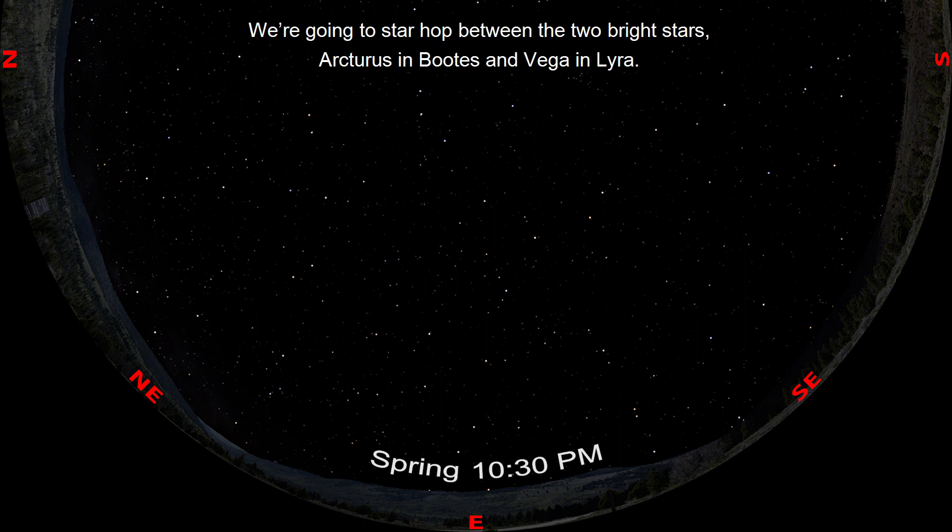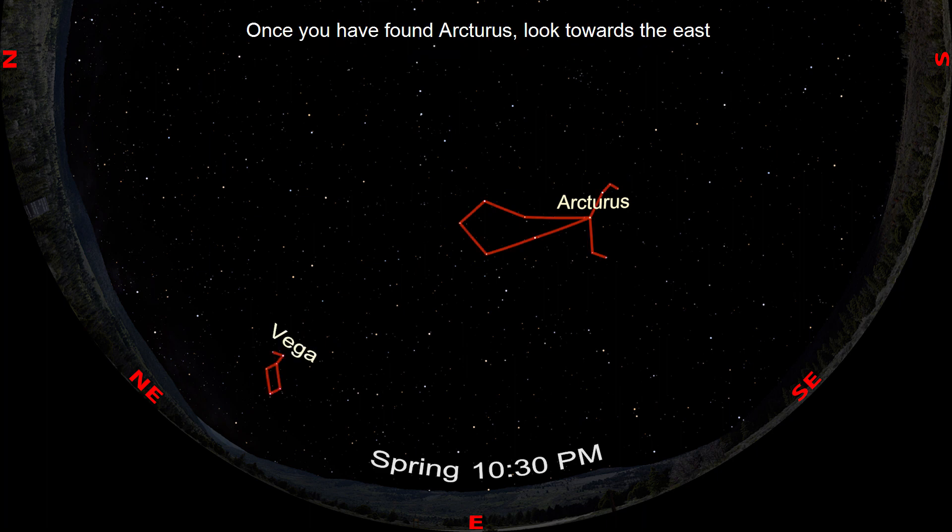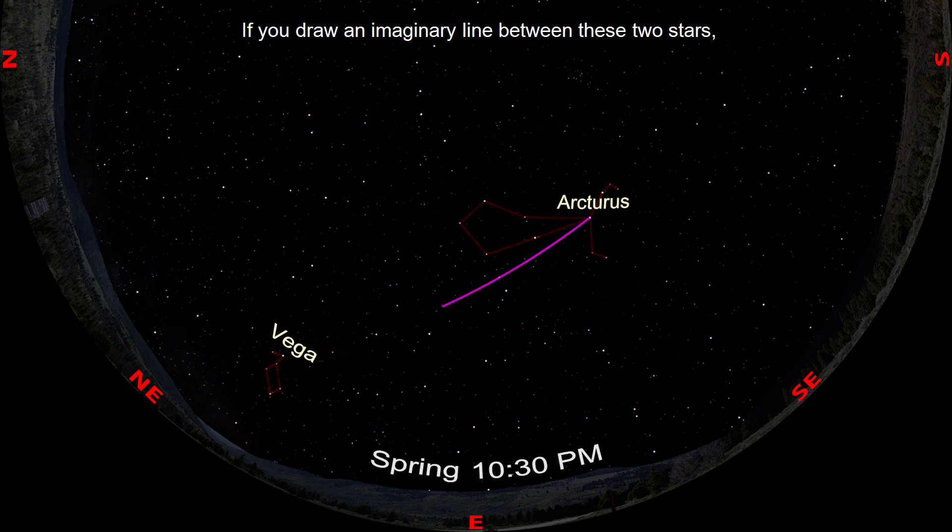We're going to star hop between the two bright stars, Arcturus in Boötes and Vega in Lyra. Once you've found Arcturus, look towards the east and you'll find the bright star Vega. If you draw an imaginary line between these two stars, the line will cross right through the torso of Hercules.